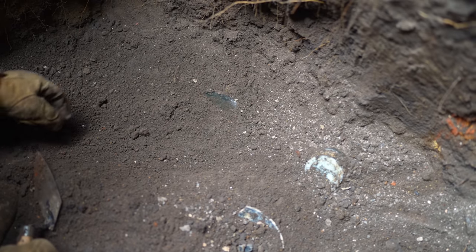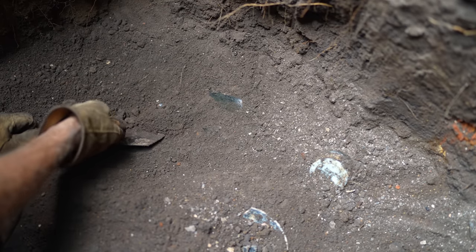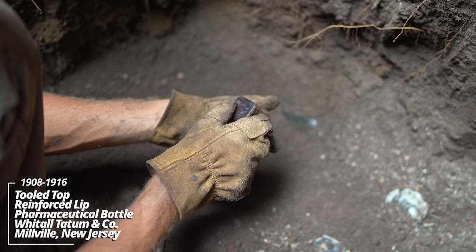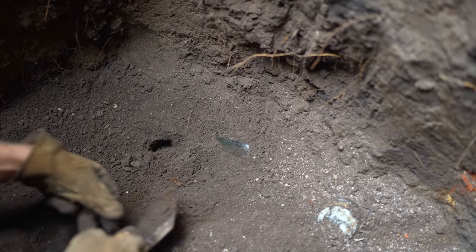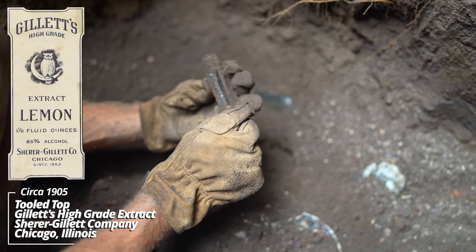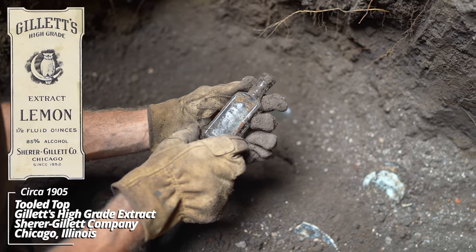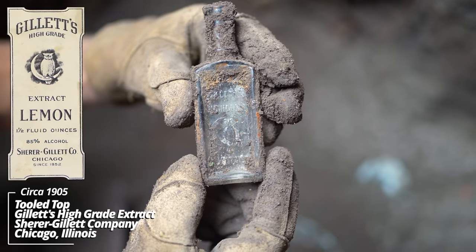We're down almost six feet in the ground and we finally got into a use layer. We had some undigested seeds and you can see there are pieces sticking out here. Looks like a tooled top with a reinforced lip — a pharmaceutical bottle made by the Whittle Tatum Company. Some kind of medicine or extract: E.W. Gillette and Company, LTD, Chicago, Illinois. It's one of these with the Owl and the Moon on it — a Gillette extract bottle.